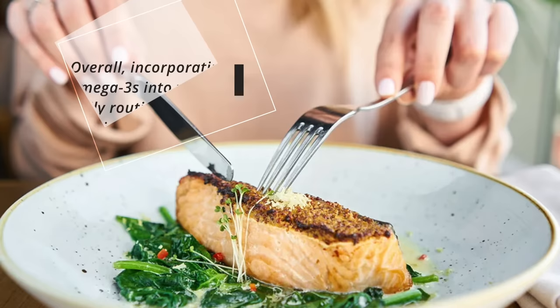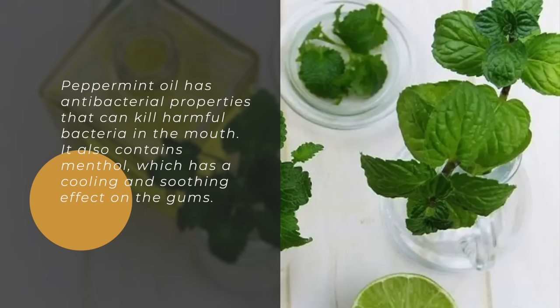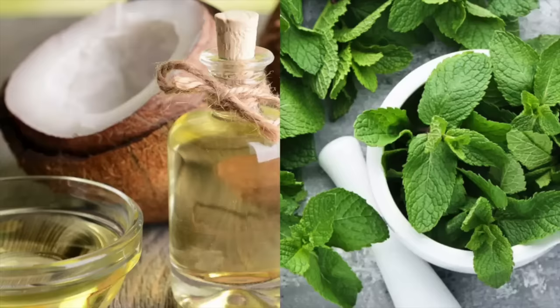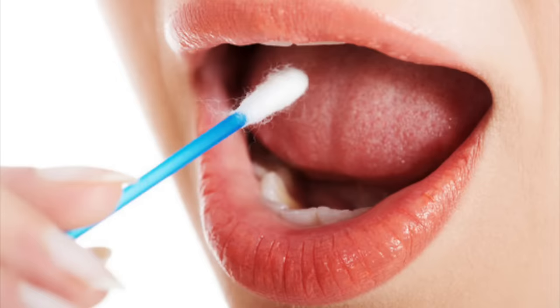6. Peppermint oil. Peppermint oil has antibacterial properties that can kill harmful bacteria in the mouth. It also contains menthol, which has a cooling and soothing effect on the gums. One way to use peppermint oil is to mix it with coconut oil and use it as a mouthwash, swishing the mixture around your mouth for 10 to 15 minutes before spitting it out. Another option is to apply diluted peppermint oil directly onto your gums with a cotton swab.